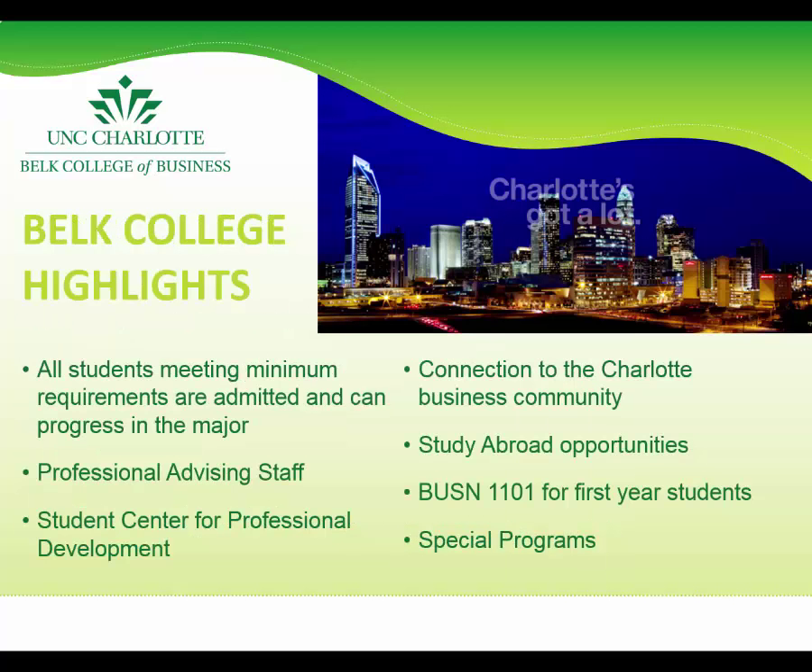Some of the most appealing aspects of the Belk College of Business include that all students are able to progress within the major as long as they meet minimum requirements. Unlike some of our peer institutions who only accept the top 25% or so into their upper level major program, we do not cap acceptance to the upper level. Another asset is that we have a full-time professional advising staff who serve students throughout all four years of their degree, with someone fully focused on their academic support.